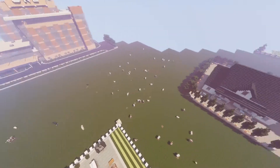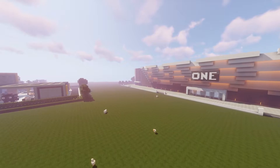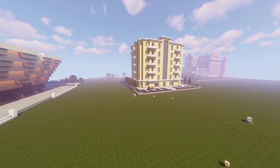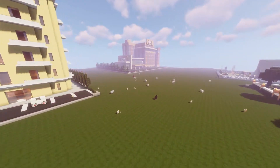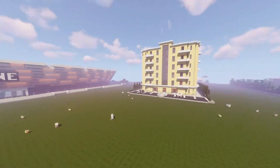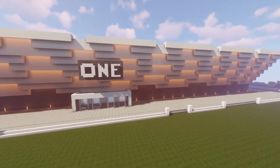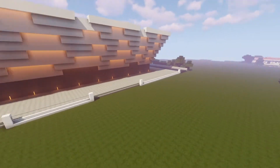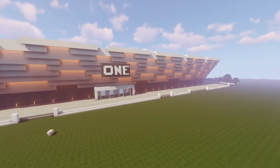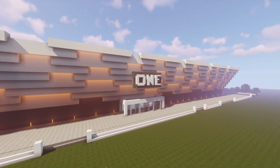You guys can download the world, see all the projects, and do whatever you want. Thank you so much for watching this video, for subscribing, liking, and everything — keep doing that! I don't think I'll be doing more projects in this world now that it's up for download, but I'll start a new world and do new projects, maybe some tutorials on how to build houses. Thanks again and I'll see you guys in the next video!